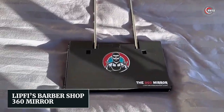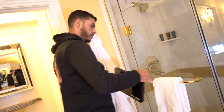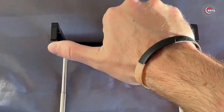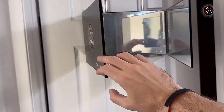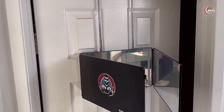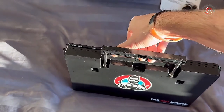Lip-Fize Barbershop 360 Mirror — struggling with at-home haircuts? Say hello to the Lip-Fize Barbershop 360 Mirror. Set it up using adjustable hooks, and it offers a complete view of your head for easy self-haircuts. This foldable mirror ensures a 360-degree perspective, aided by free educational videos from expert barbers. Compact and travel-friendly with its 180-degree folding capability, it's your perfect grooming companion.